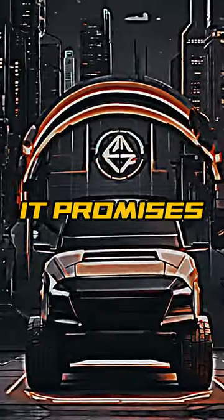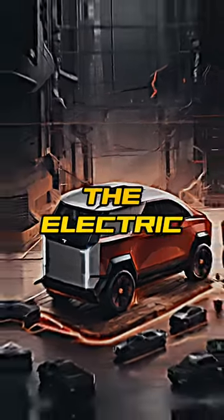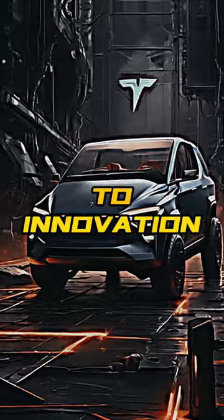With a range of over 500 miles on a single charge, it promises impressive electric efficiency. Set to revolutionize the electric vehicle market, the Cybertruck reflects Tesla's commitment to innovation and sustainability.